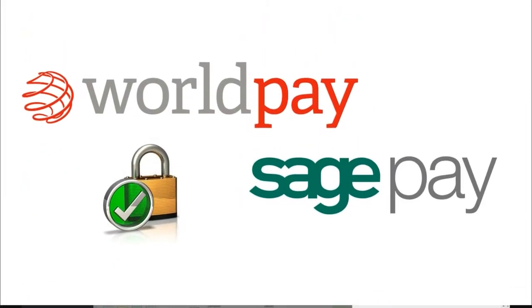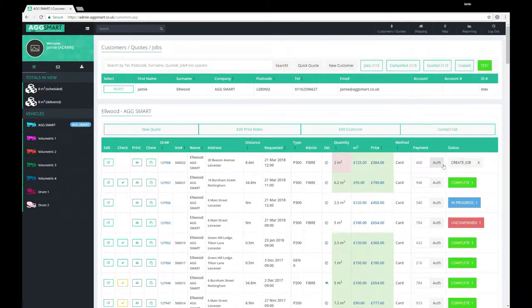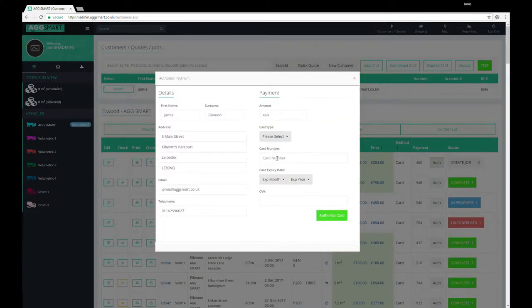AgSmart integrates directly into WorldPay and SagePay, allowing credit card pre-authorization and protecting you against bad debts.